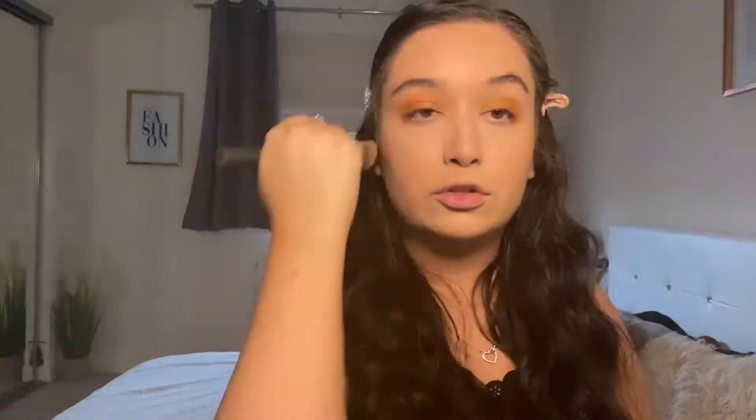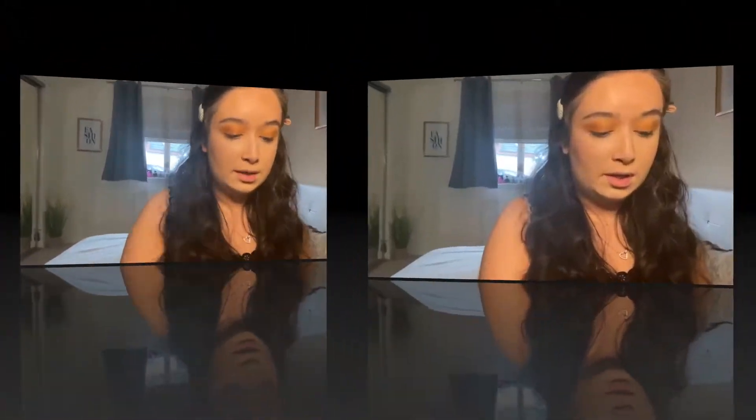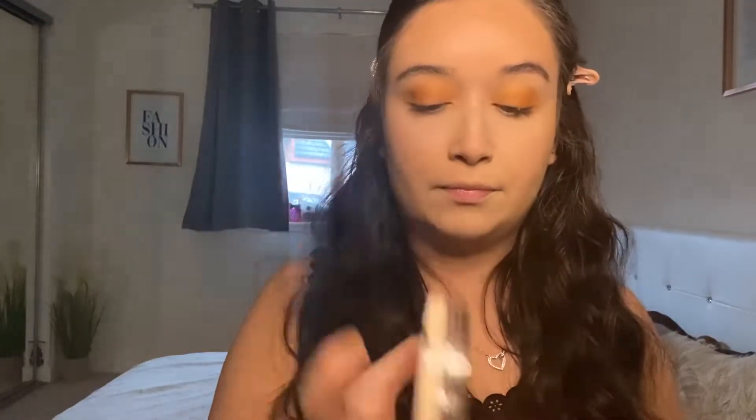Next I'm going in with the ELF Forever Sunkissed Bronzer, followed by the Revolution blusher in the color Peaches and Cream. It's a really nice light pink — I love putting blusher on. In my mirror it's very pigmented and such a nice color. I'm just blending that in with the bronzer and putting some over my nose as well.